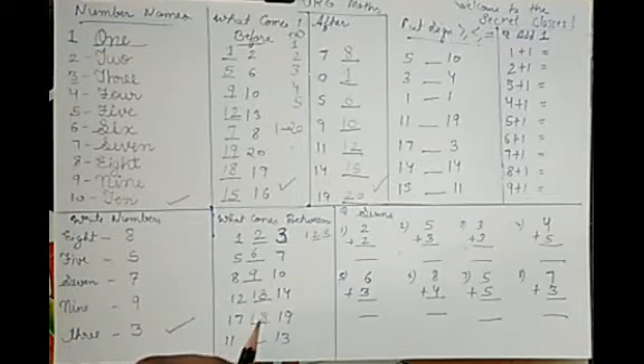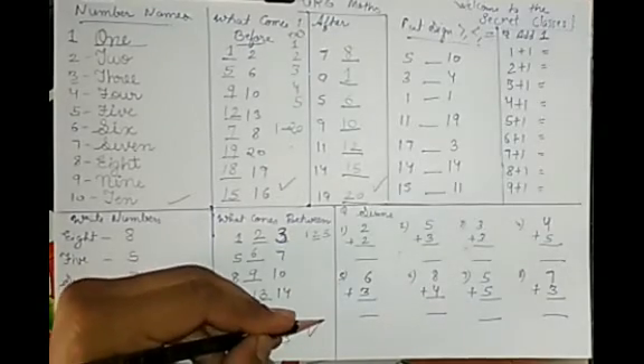Between examples: 17, blank, 19 — answer is 18. And 11, blank, 13 — answer is 12. This section is also done.